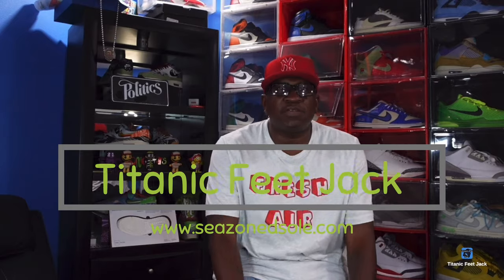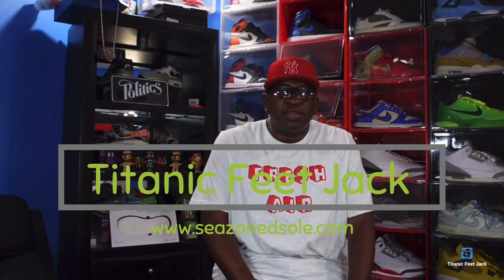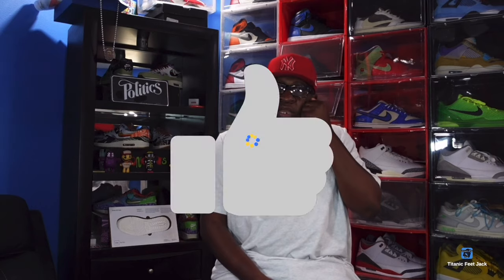What's going on everybody, it's Titanium Feet Jack and I'm back at you again with another video. Today we're taking a look at a sneaker — this is a re-release celebrating its 20th anniversary. But before we get into that, I need a couple things from you guys: hit that like button on today's video, also hit that notification bell so you'll be notified every time I come back with another video.